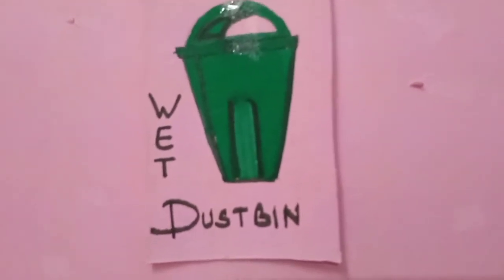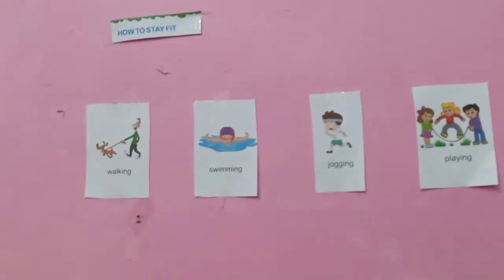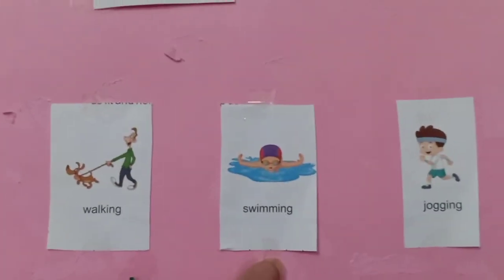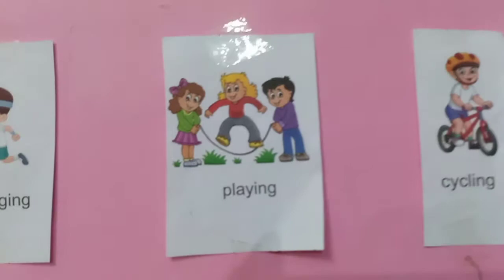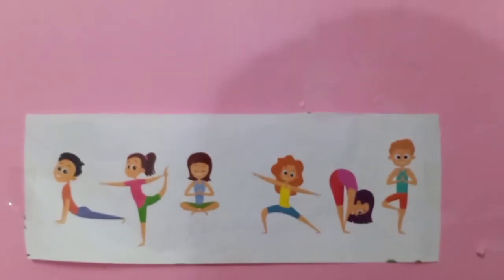How to stay fit. For children, exercise means playing and being physically active. Running around, jumping or taking part in sports, walking, swimming, jogging, playing, cycling, dancing, bike riding — these are all forms of exercise.